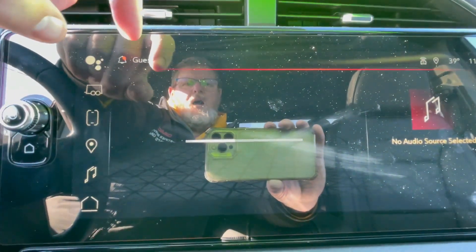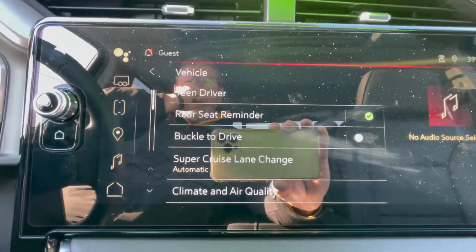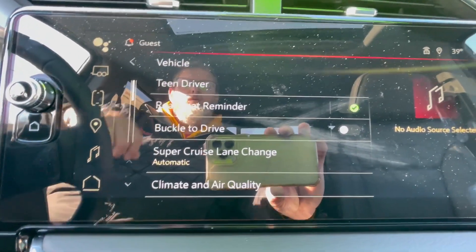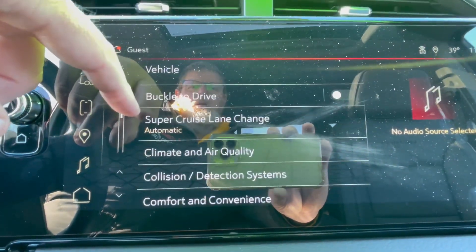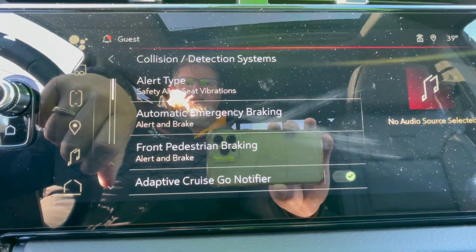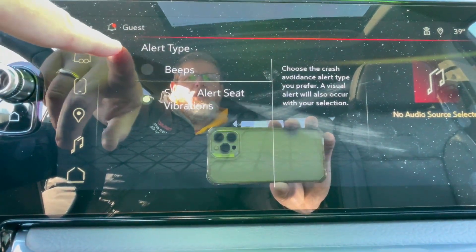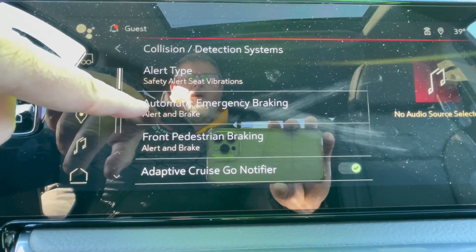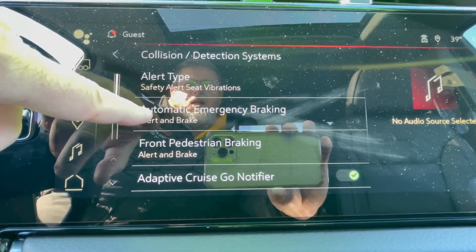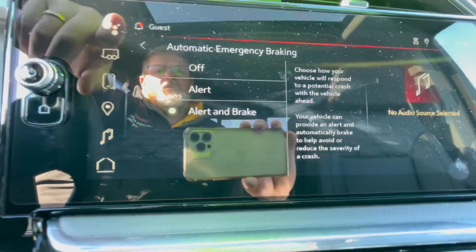Let's go into your settings. Everything in this section can be defaulted and changed to how you want the vehicle to operate. As an example, collision and detection systems — you've got a full gamut of collision and detection systems in this one, including an alert seat. If that's something you don't like, you can change or shut it off. You've got automatic emergency braking and front pedestrian braking. Those systems are designed to minimize your accidents, not keep you out of accidents — but you do have the ability to go in and change them.